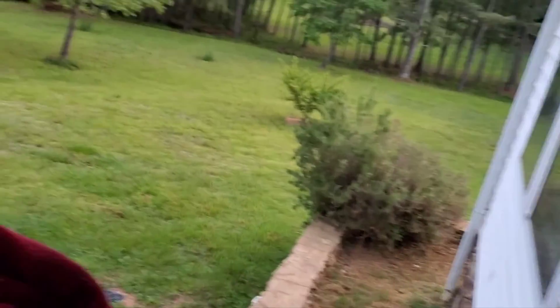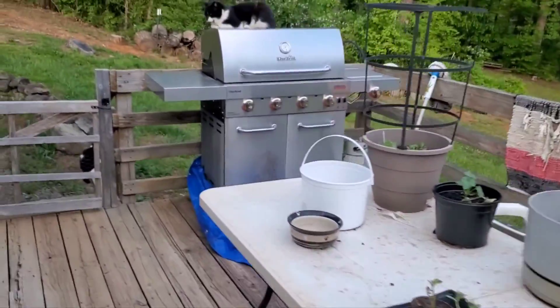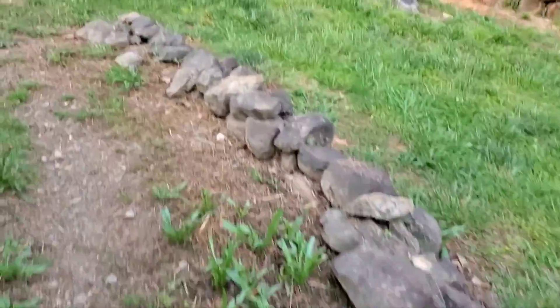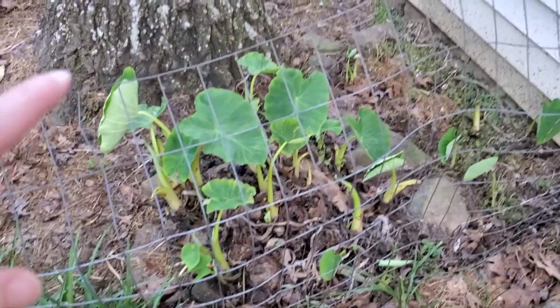We got peach trees and plum trees out there, that's a persimmon tree. Alright, I'm gonna head on up to the collards. Hi Jules, what's up girl! And if y'all want to come along with me, you can see some of our other members of our family. We got elephant ears here too — and did you know you could eat elephant ears? I did not know that, but you can.